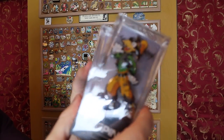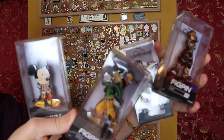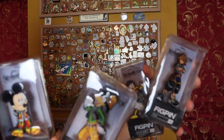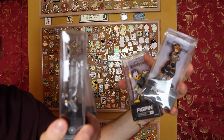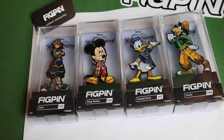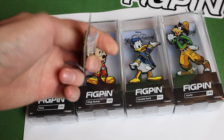We've got Sora, Donald Duck, King Mickey, and Goofy. I took them out of the plastic and we have them in their display cases. You can leave them in the plastic box, or take them out and just have them in the display case, or stand them up — Fig Pins have their own little stands. You can wear them if you want. They also gave me their official logo pin, Fig Pin Collect Awesome.